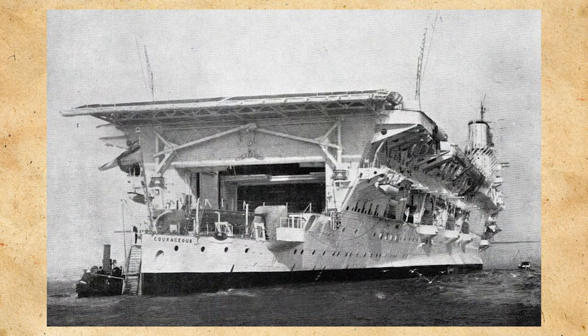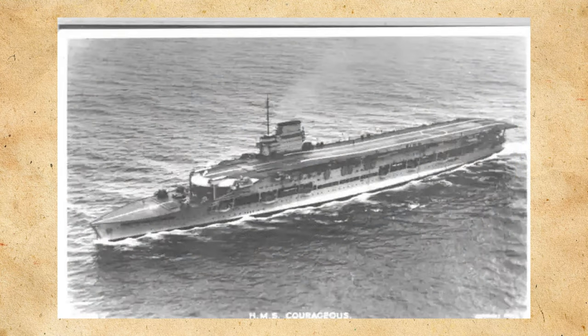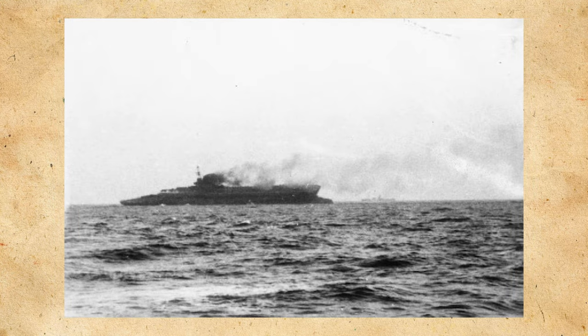As for Courageous, she was commissioned as a carrier in May of 1928 for service with the Mediterranean Fleet, spending the next two years there until Glorious relieved her in June of 1930. She was then refit in the United Kingdom and sent to the Atlantic Fleet to replace Argus, spending two years with the Atlantic Fleet and continuing service with the redesignated Home Fleet until December of 1938, wherein she was relieved by Ark Royal and used as a training carrier until August of 1939. In September she sailed for the Atlantic to conduct offensive operations against enemy submarines and was sunk by U-29 on September 17th.